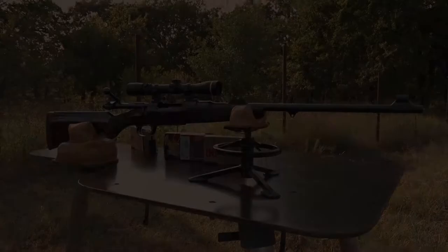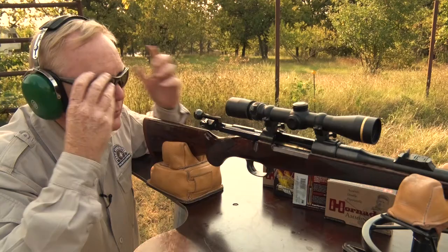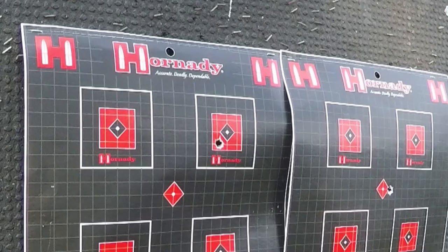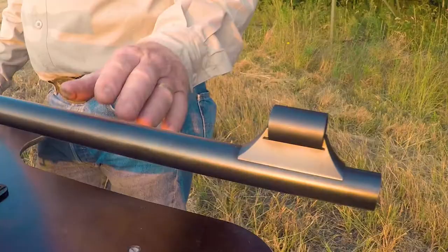This is the Boddington Experience. This is the brand new Rigby Highland Stalker — I just got it in and just came from the range with it. It shoots really well; it came into zero very, very quickly.